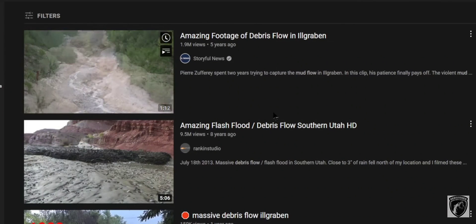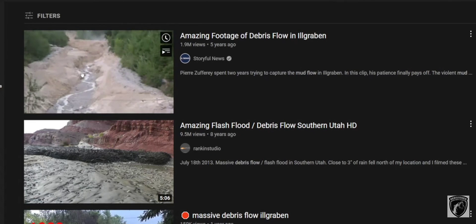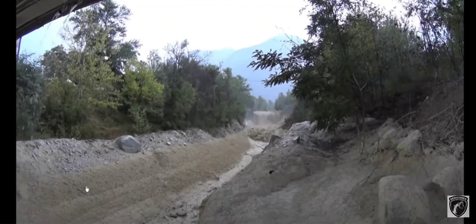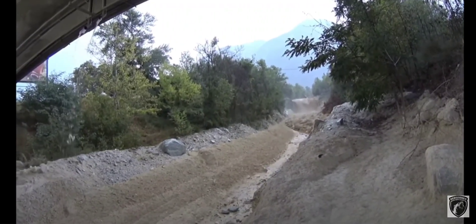In debris flows, the boulders are actually in the front — they're acting similar to the way twigs do in a flash flood. Another underlying theme here is minerals. When these flash floods occur, when you see them, there are always boulders in front.